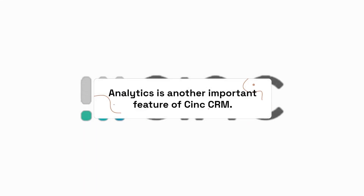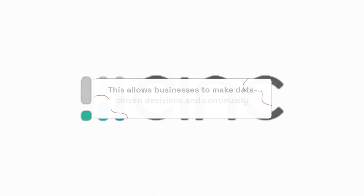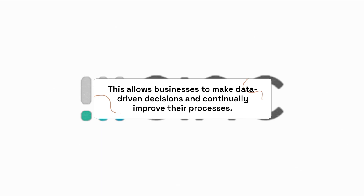Analytics is another important feature of C-Ink CRM. With analytics, businesses can track their key performance indicators and get insights into their customer data. This allows businesses to make data-driven decisions and continually improve their processes.